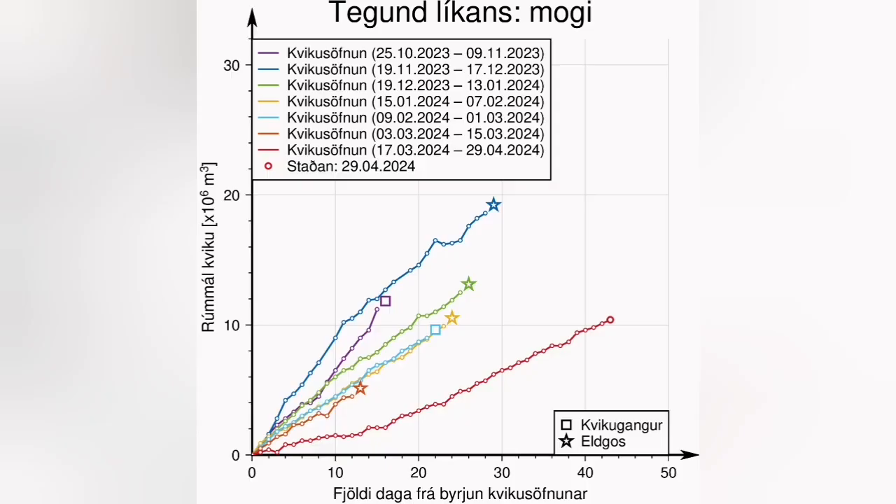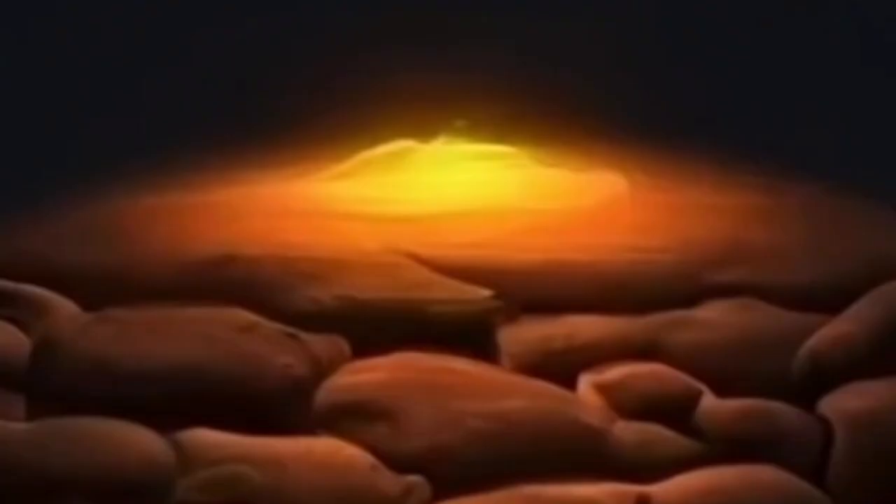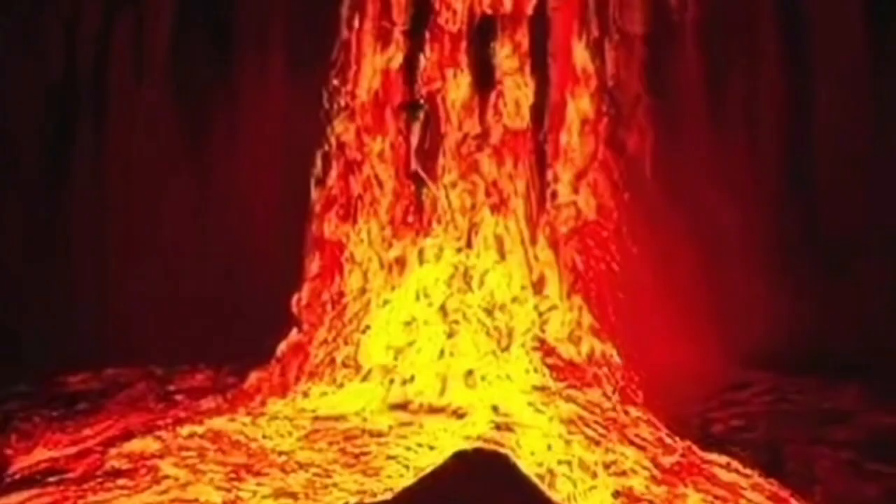Many days and weeks have passed. The threshold is almost very close. We have lots of pressure building up — around 13 million cubic meters of magma — and we expect that any moment this magma may erupt. It's under pressure; it will erupt and rise to the surface.